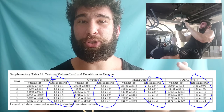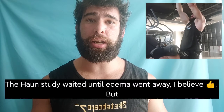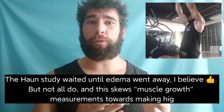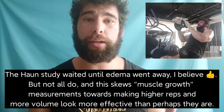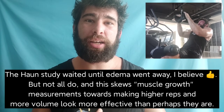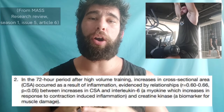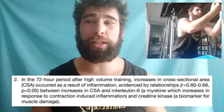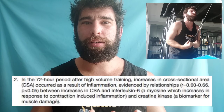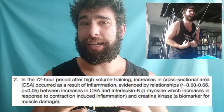Another confounding factor in many studies is going to be the bloat — the systemic inflammation, local inflammation, and glycogen storage you get from higher volume training. If anyone has ever done high volume training, yeah, it can blow you up, but it's not necessarily actual muscle growth. It's just bloat and water retention, documented as a temporary edema effect that makes your arm bigger but isn't long-term lasting growth.